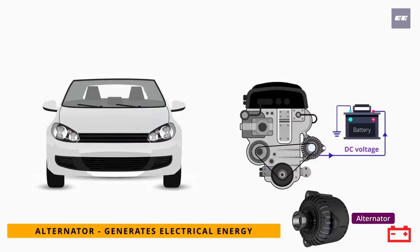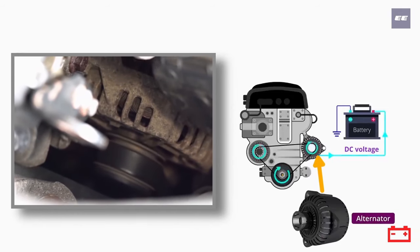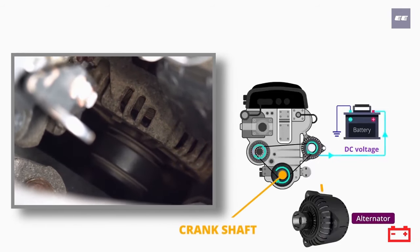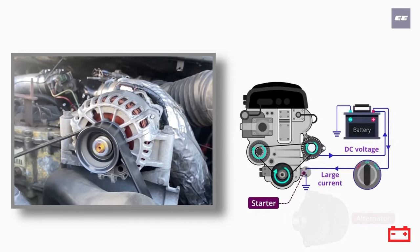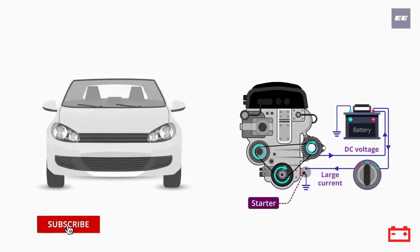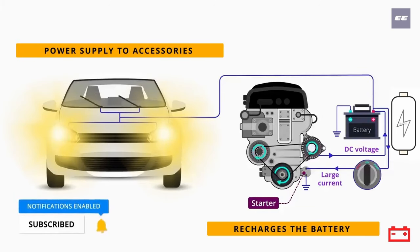The alternator creates electrical power to recharge the battery. The alternator is connected to the engine's crankshaft through a belt and it generates electricity when it is rotated with the engine. It sends power to the accessories and also recharges the battery.